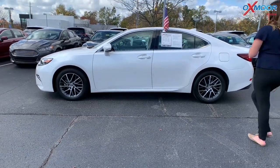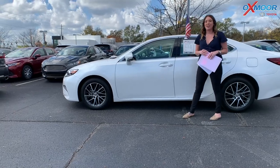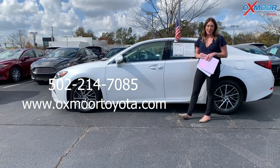And the price is $29,000. If you all have any questions or like to stop in and take a closer look, feel free to let us know. All of our contact information is listed right here. Thanks, you guys. Bye.